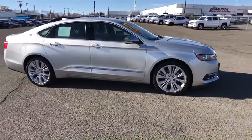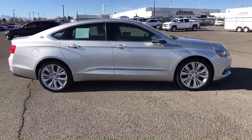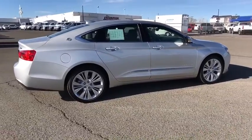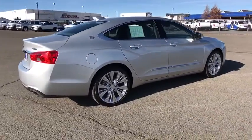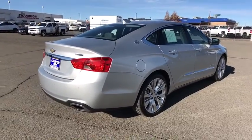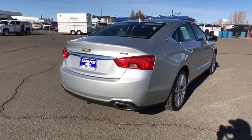Keyless entry, power passenger seat, steering wheel audio controls, remote engine start, stability control, traction control, anti-lock braking system, lane departure warning, backup camera, Bluetooth, leather-wrapped steering wheel, adjustable steering wheel, power steering.